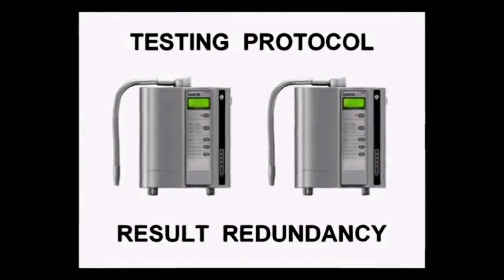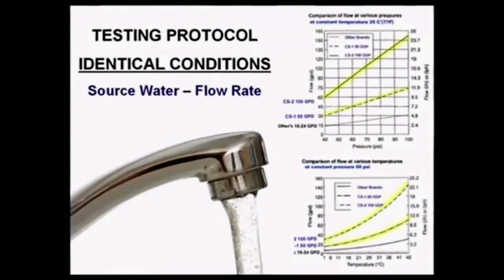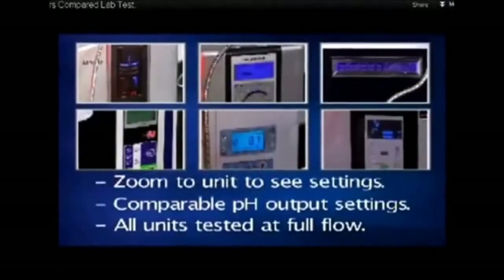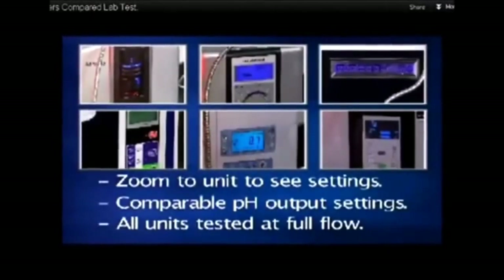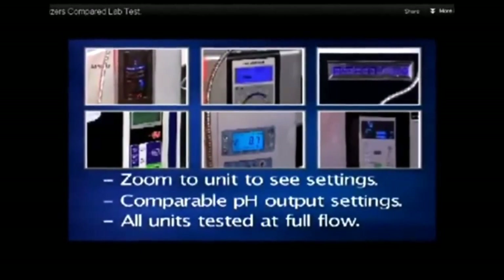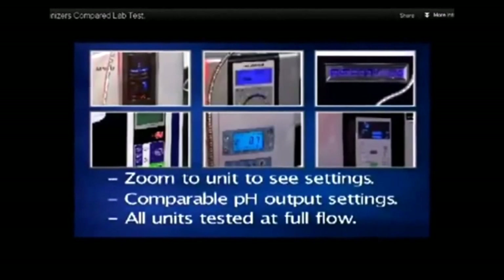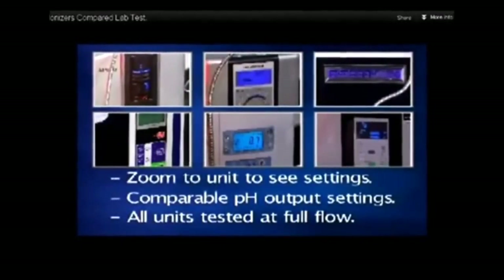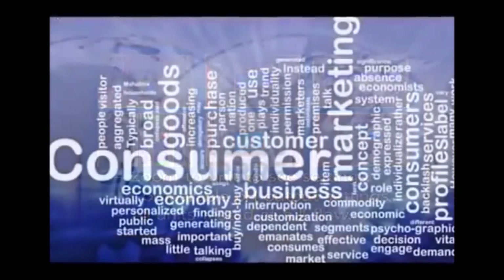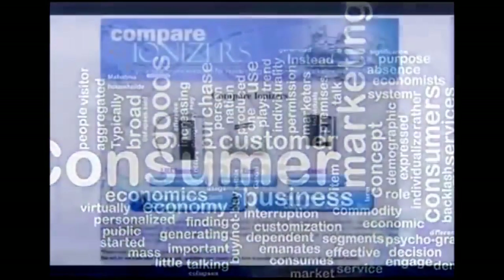All of the testing conditions will be equal — the source water will be the same, the exiting flow rate from the machines will be the same. In one testing video, they explain how the flow rate of the water is equal because they turn the faucet on to the same pressure during testing of each machine. Unfortunately, because some machines have the auto flow control valve, what pressure you put on the faucet has no bearing on the actual flow rate exiting the machine, making the results of those tests inaccurate. All aspects of testing need to be equal to get truly accurate and unbiased results.